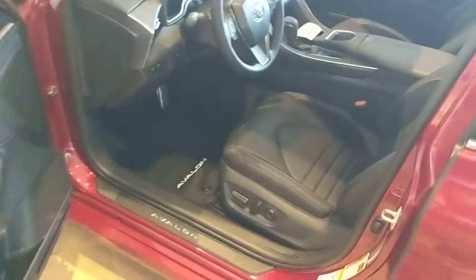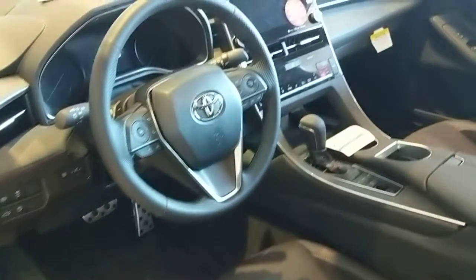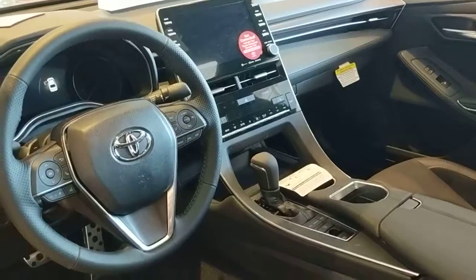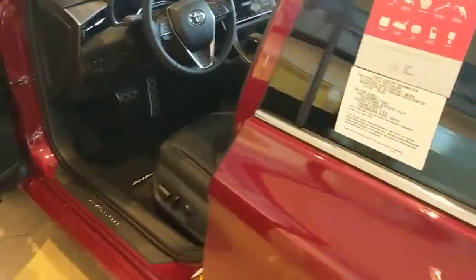Open her up — we've got our power seats on both sides, all of our steering wheel controls, and a huge screen with Apple CarPlay and all those features. This one does come with a sunroof.